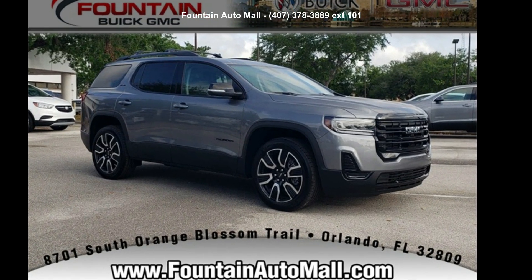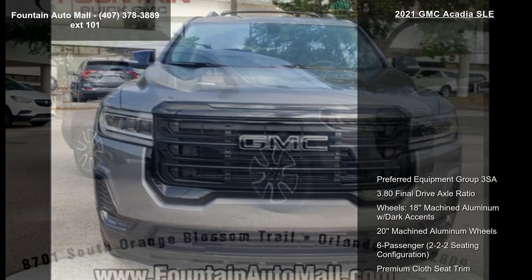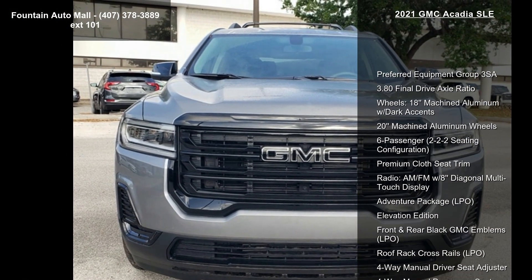Check out this GMC 2021 Acadia SLE. If you are looking for a first-rate auto, this one could be yours today.